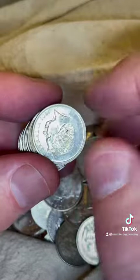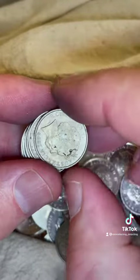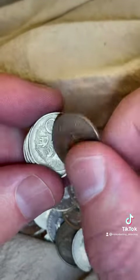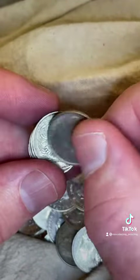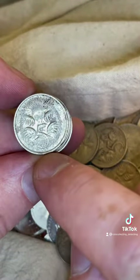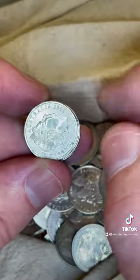1972 coins are good to find. Missing SD coins on the 2015, and even the 2013 can have a missing SD. The SD is underneath the 5 — it stands for Stuart Devlin, the designer of the coin.